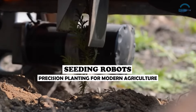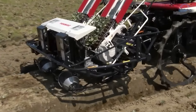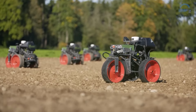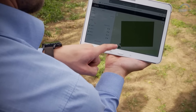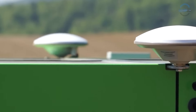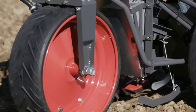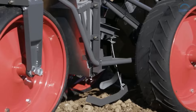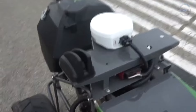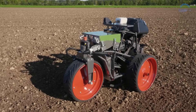Precision planting for modern agriculture. Planting is a fundamental act of agriculture, marking the moment when hope springs eternal with every tiny seed nestled into the earth. Yet for large-scale farmers, planting is more than just hope — it's an intricate dance of timing, spacing and precision. Enter seeding robots, the choreographers of this agricultural ballet.